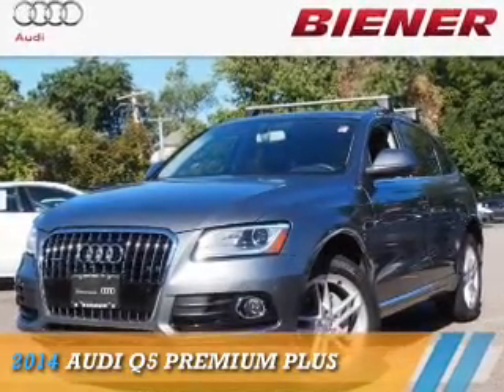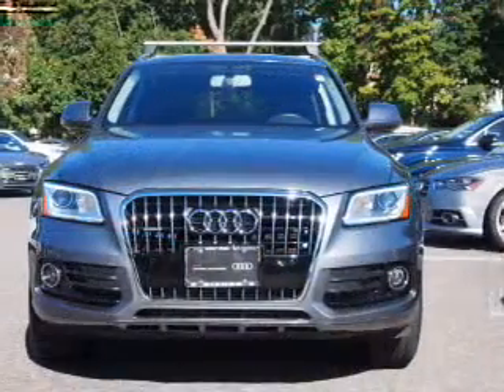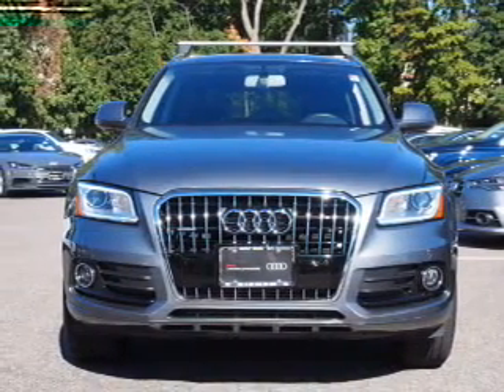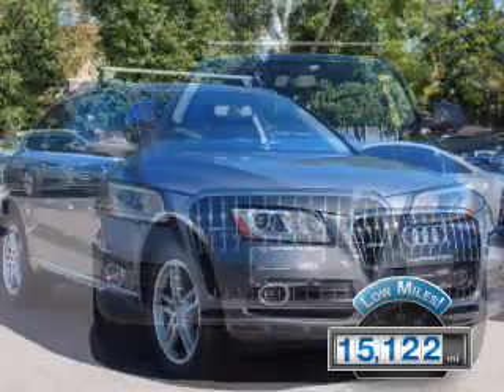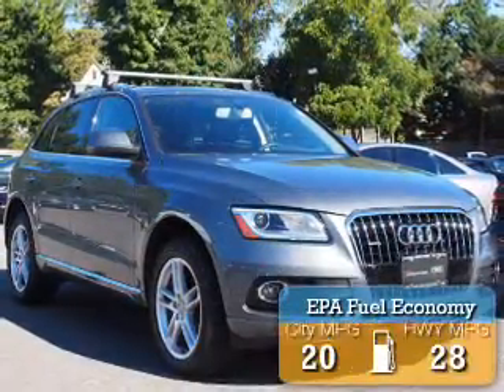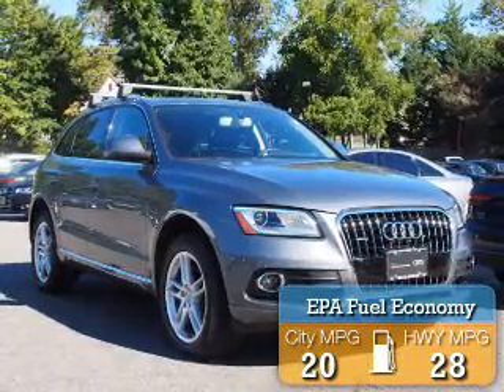Presenting the 2014 Audi Q5. It's powered by a 2-liter, 4-cylinder engine and an automatic transmission. With fewer than 20,000 miles, this vehicle has a long road ahead. Great fuel efficiency saves you money by requiring fewer trips to the gas station.